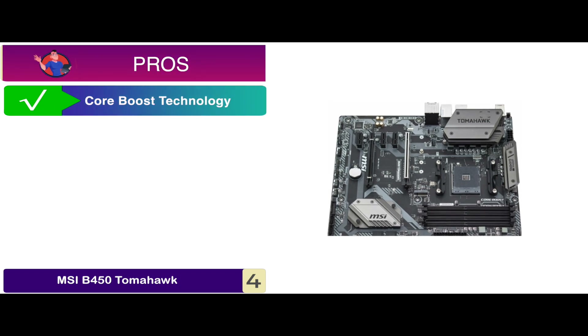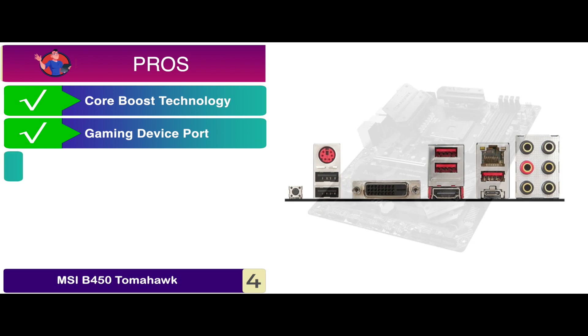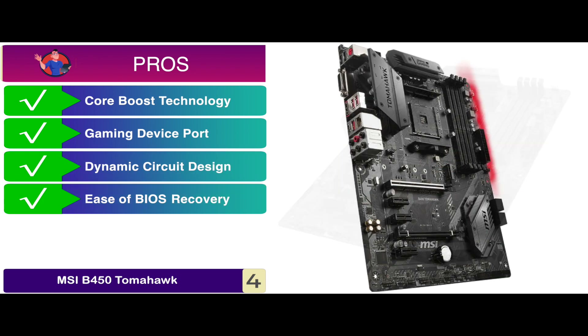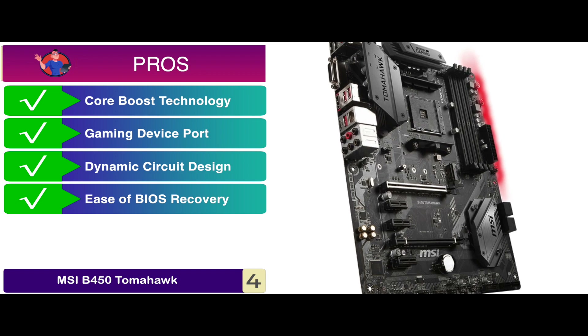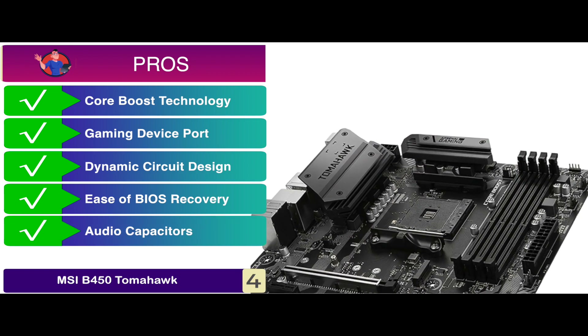Its pros are: it features Core Boost technology, its gaming device port is readily available, it has a dynamic circuit design for thermal solution, it has ease of BIOS recovery with a flash BIOS button, and it has a series of high-quality audio capacitors installed.